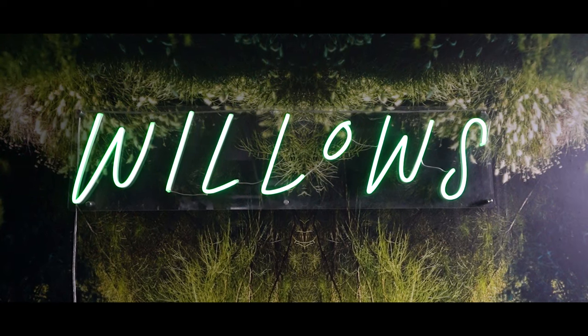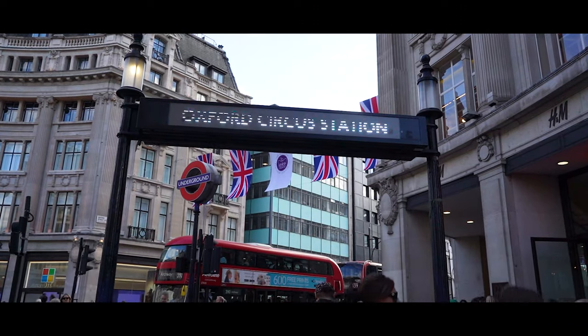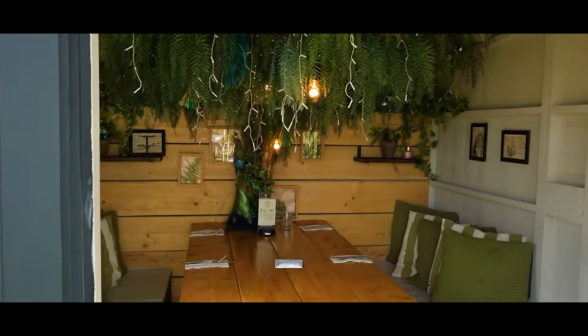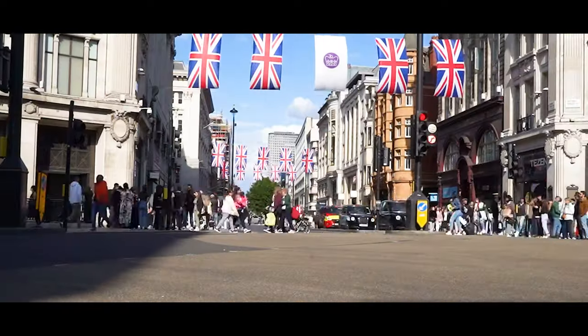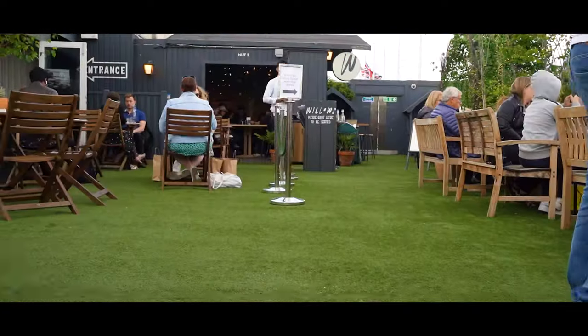We're here at the Willows on the Roof, which is the fifth floor of the John Lewis shop next to Oxford Circus station. Now why are we here? This provides a kind of sanctuary in the hustle and bustle of Oxford Circus — a whole vibe. You've got the fake grass to give it that homey kind of feel.